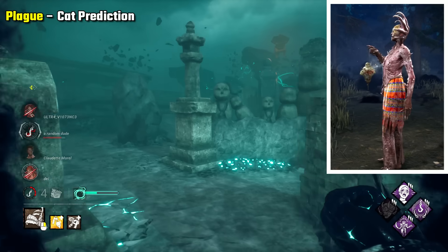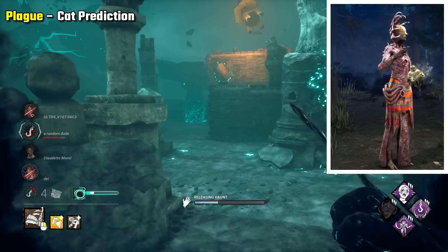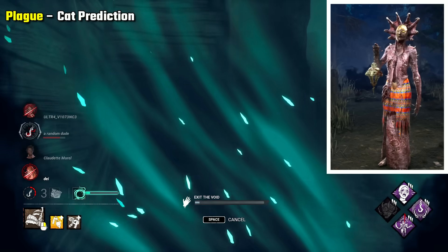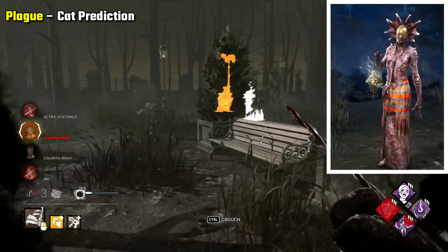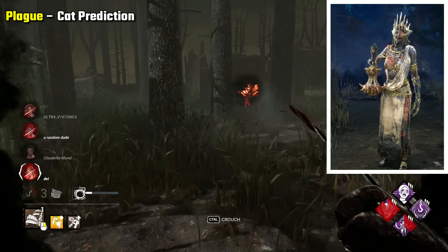Plague Cat Prediction is honestly really scary to look at. She's essentially wearing a big skin suit made up of hairless cats, from her headpiece all the way to her dress. The more you look, the more gross stuff you see. I do still think the Dark Devotee is a scary skin with the maggots — I kind of want to mention that still — but this one is just ugh.